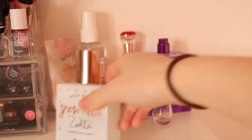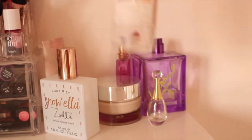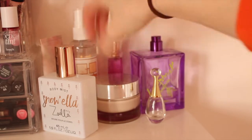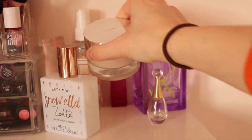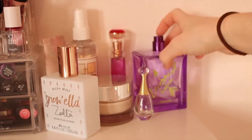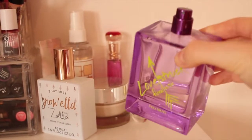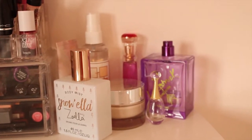Moving on to perfumes, I've got quite a few. I've got my Snowella body mist, my Ted Baker hand cream, my brush cleaner which is super good for cleaning makeup brushes, my Ted Baker poly perfume, my Lancome cream perfume which is so good, Hermès Dior perfume, and one of my faves - the Vera Wang Love Struck perfume which smells so good.